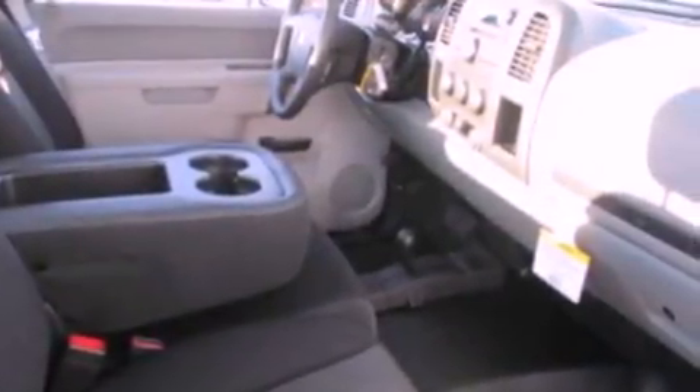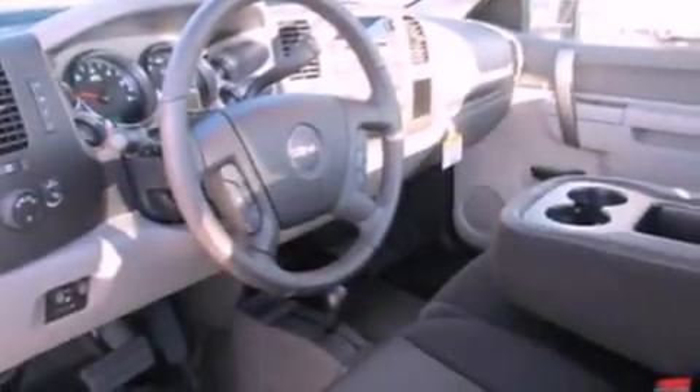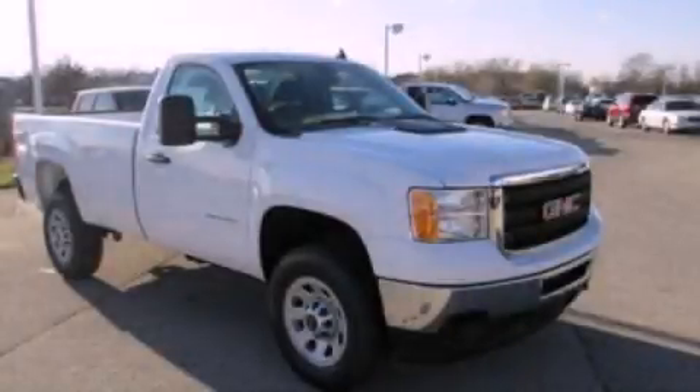Additional features include a passenger side vanity mirror, a full-size spare tire, dusk sensing headlights, air conditioning, and an auxiliary power outlet. This automobile won't last long at this price. Call and arrange a test drive now.